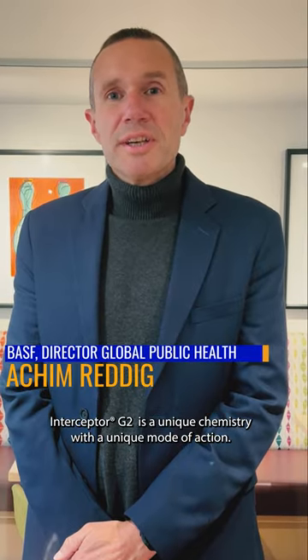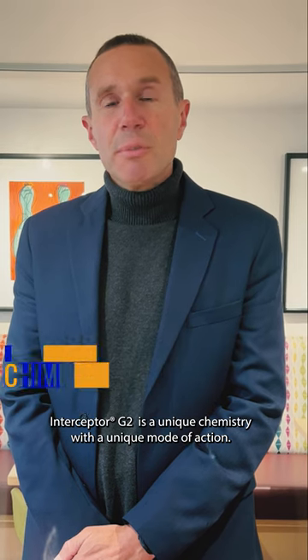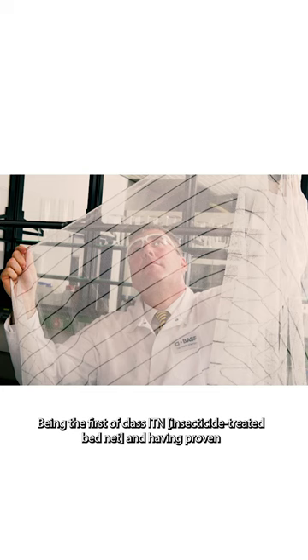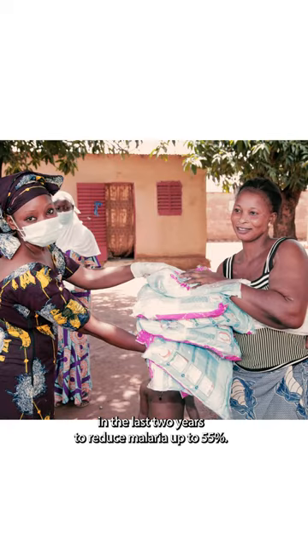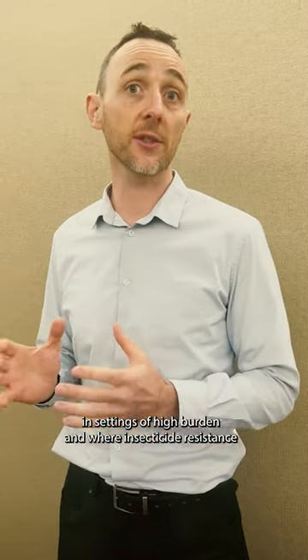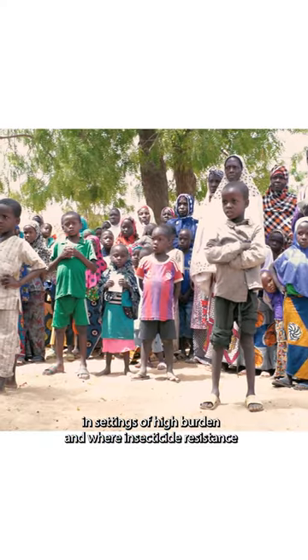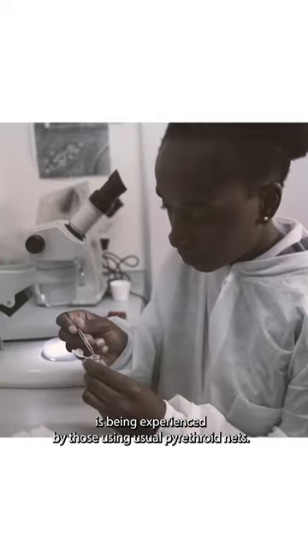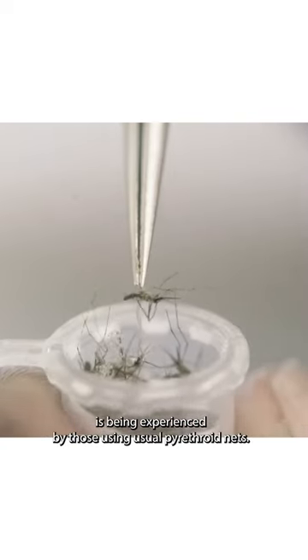Interceptor G2 is a unique chemistry with a unique mode of action, being the first of its class ITN, having proven in the last two years to reduce malaria by up to 55%. The IG2 net has definitely been shown to be efficacious in settings of high burden and where insecticide resistance is being experienced by those using usual pyrethroid nets.